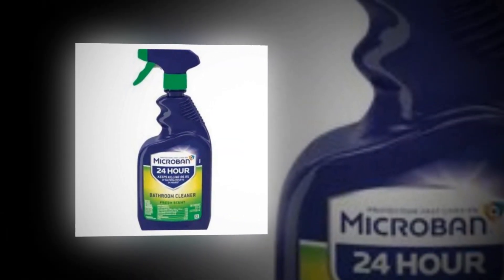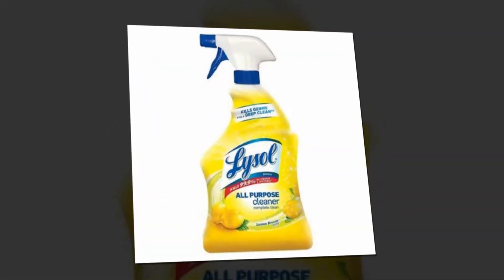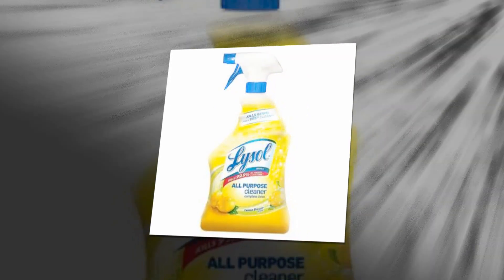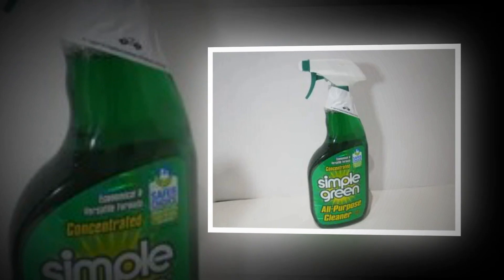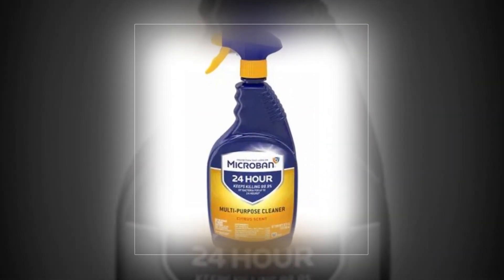It deeply cuts baked-in grease and leaves just a fresh citrus aroma behind. This grease and dirt remover effortlessly tackles even the most difficult kitchen problems with no chemical residue — perfect for kitchen exterior appliances, tables, counters, and oven exteriors. Simply apply this solution to oily spills and greasy spots, then wipe away to reveal clean, shiny, and freshly scented kitchen surfaces and appliances.